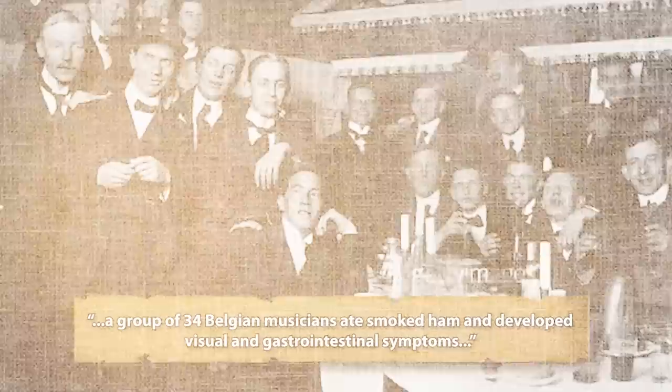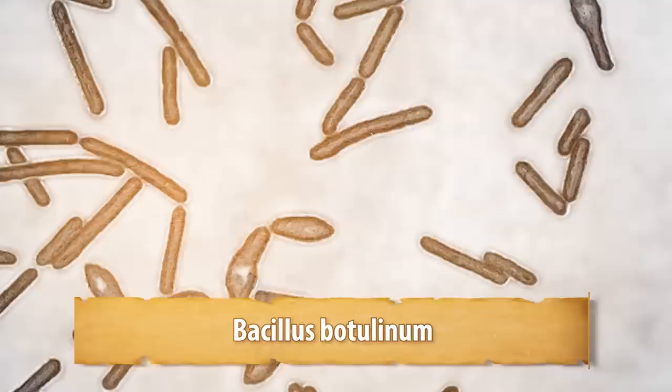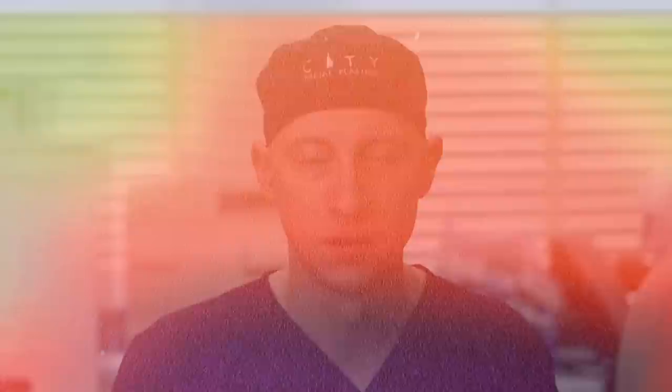In 1897, a group of 34 Belgian musicians ate smoked ham and developed visual and gastrointestinal symptoms. Three of the 34 died. The remaining ham and some of the deceased organs were sent to a bacteriology professor. He found a strain of bacteria that was the causative agent and named it Bacillus botulinum, after the Latin word botulus for sausage. It was later established that the basic mechanism of these bacteria is muscle paralysis — this was the precursor to cosmetic Botox.